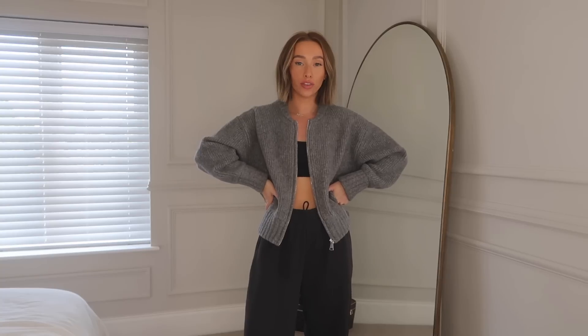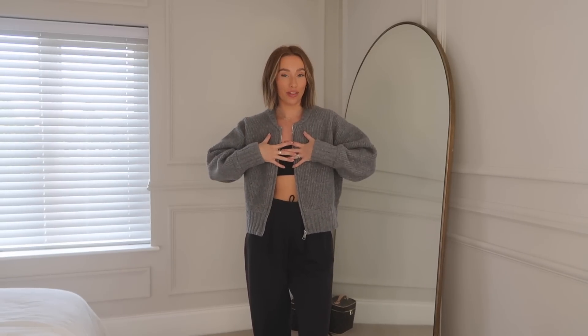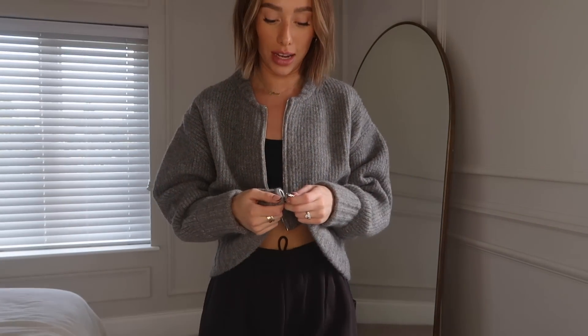There's lots to get through so I'm just going to jump straight in with the first item, which is this knitted bomber jacket. I wore this all day yesterday with the tag in it purely for this haul so I could link it easily. For size reference, I'm about a size six and five foot four. It is honestly the warmest thing ever — it's so thick and the quality is amazing.